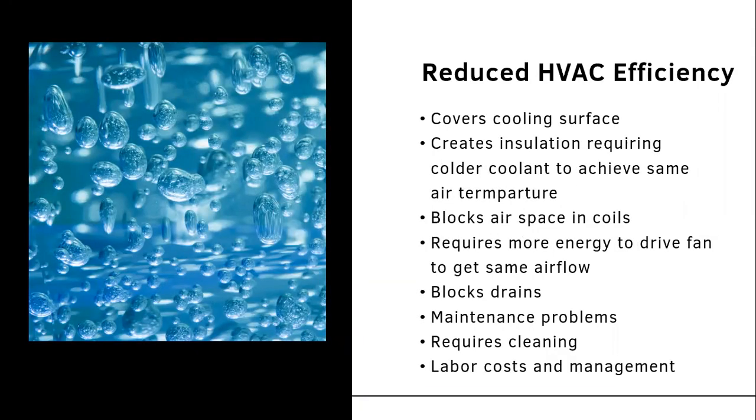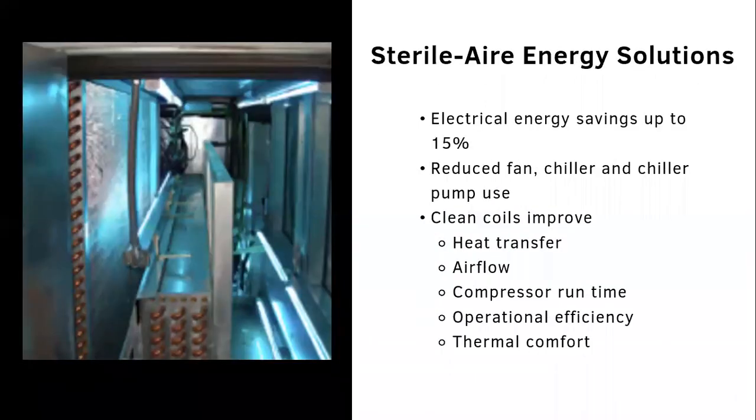When these biofilm cultures are present, we have reduced HVAC efficiency. As the biofilm covers the cooling surface, it creates insulation requiring colder coolant to achieve the same air temperature, making your system work harder. As buildup blocks air space on coils, more energy is required to drive the fan to achieve the same airflow, it blocks the drains, and creates maintenance problems that are hard to tackle — especially as we don't inspect them every day — requiring cleaning from internal or external teams and increasing labor costs.